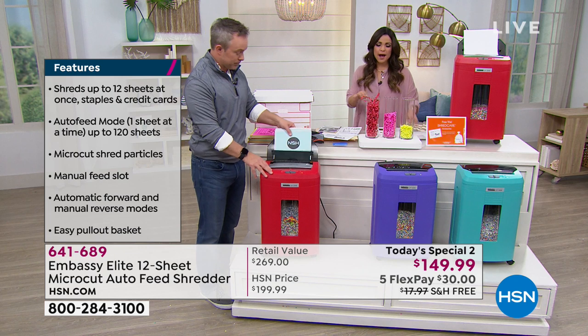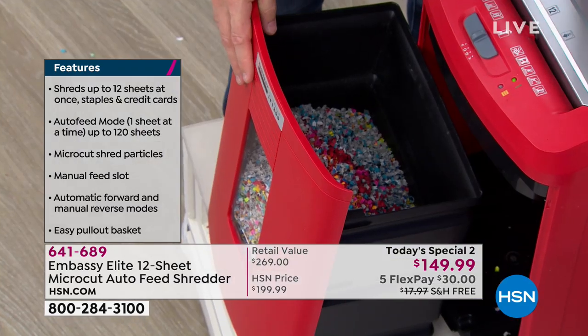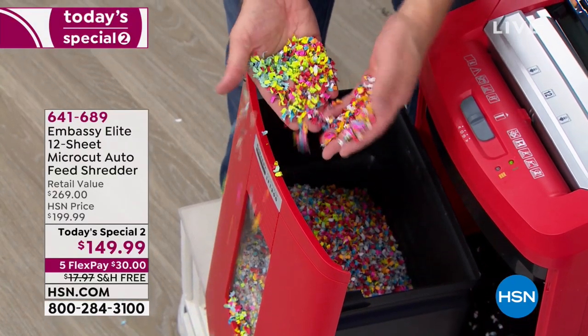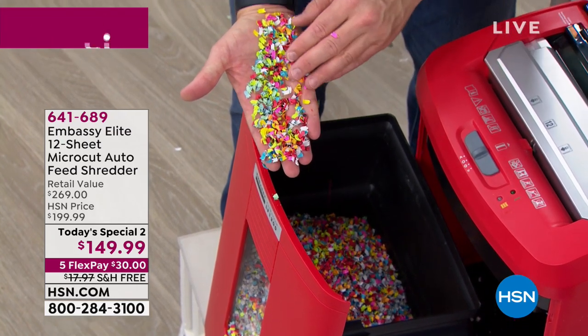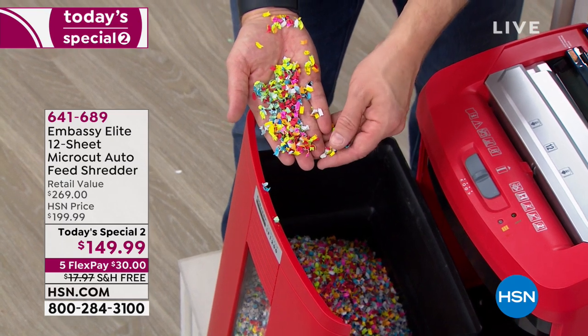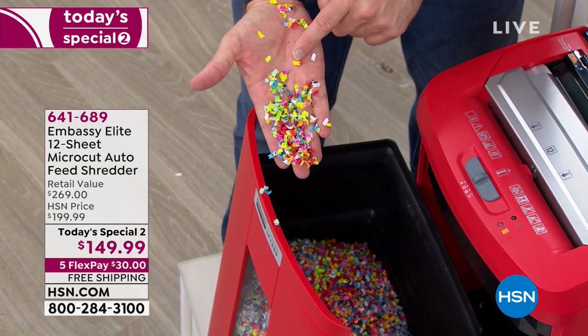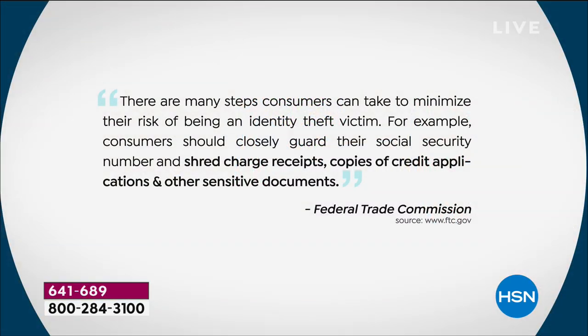Why is the type of shred so important? Micro cut is so fine and small you cannot piece it back together, which makes it harder for identity theft. One in seven of us fall victim to identity theft. And right now during tax season, 49% of all identity theft happens — the next three months, January through April. The Federal Trade Commission has warned us: shred your documents, guard your social security number, shred charge receipts, credit applications, and other sensitive documents.